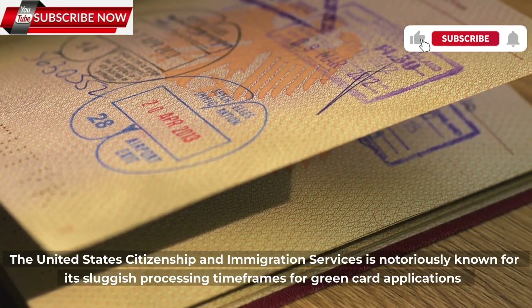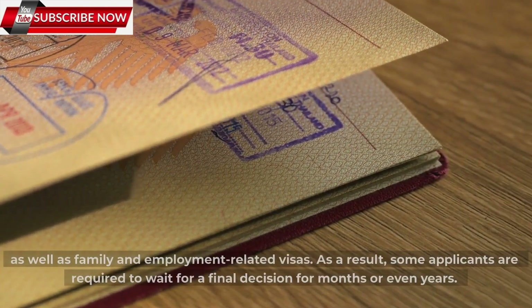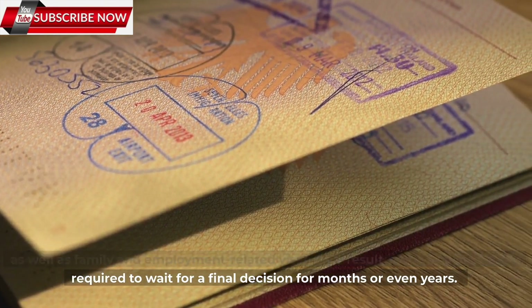The United States Citizenship and Immigration Services is notoriously known for its sluggish processing timeframes for green card applications, as well as family and employment-related visas. As a result, some applicants are required to wait for a final decision for months or even years.